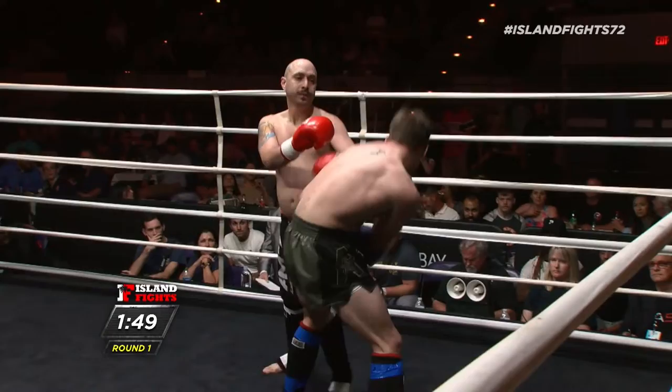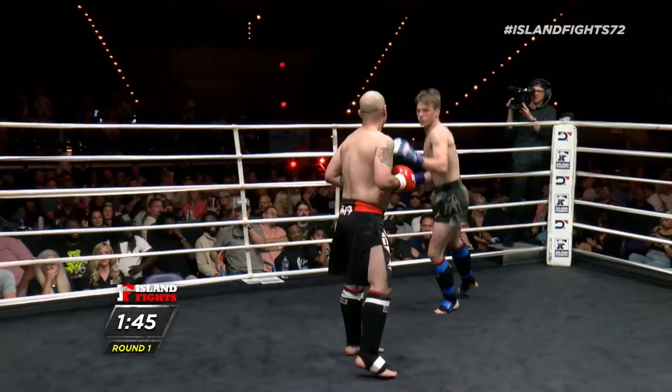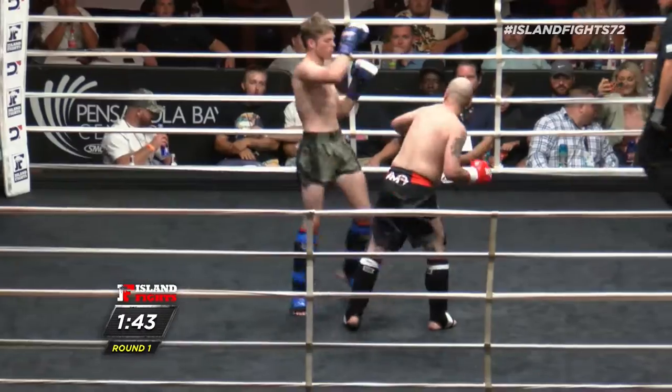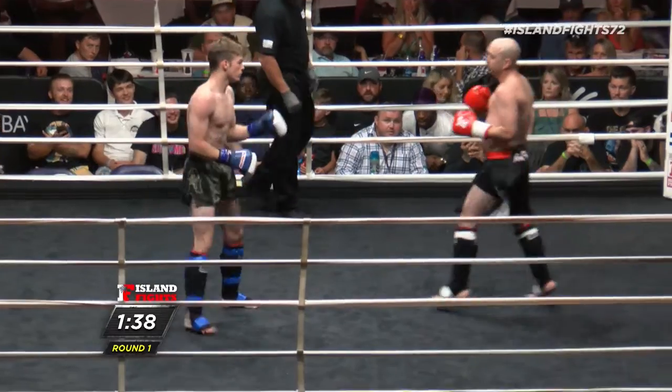He's taking those shots like a champ. Eddie's got his chin up. Big leg kick there by Caleb. Big overhand right there by Caleb — he shook it up. He's good.